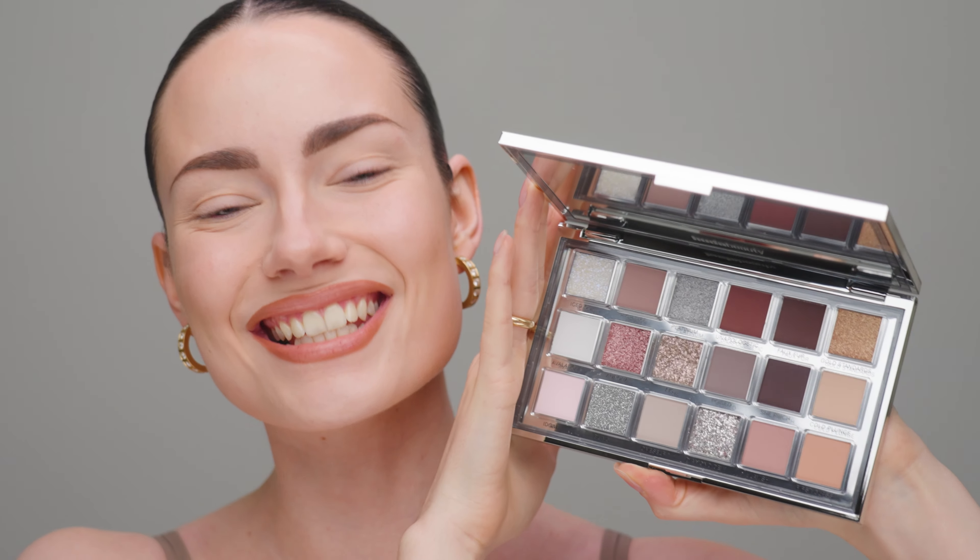I think we're all the most excited for the eyeshadow palette — apparently the last big palette that Huda Beauty is ever going to make. I just don't believe it. Do you guys believe it? Is it really going to be the last one? Anyways, this is what she looks like. Very classy. I actually quite like this packaging. And then this is what the palette looks like on the inside.